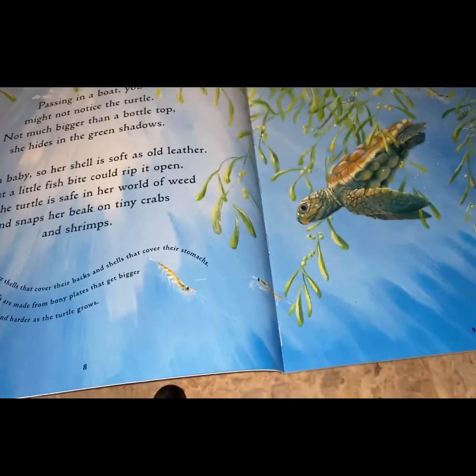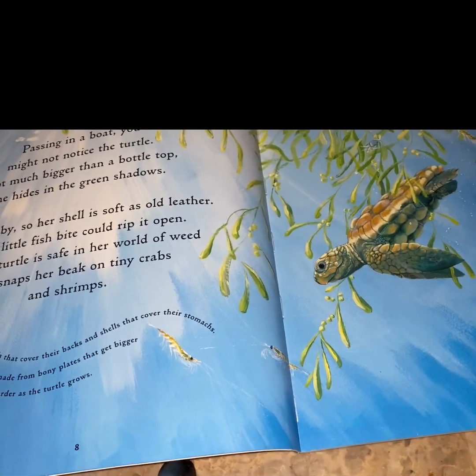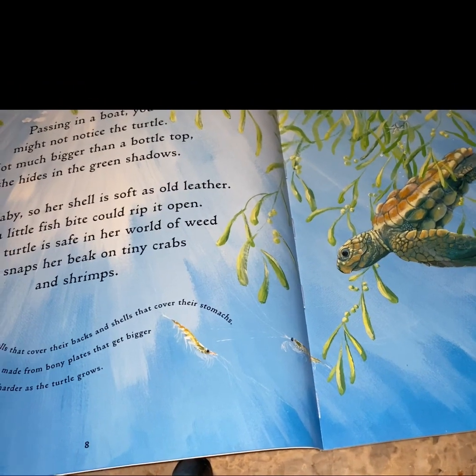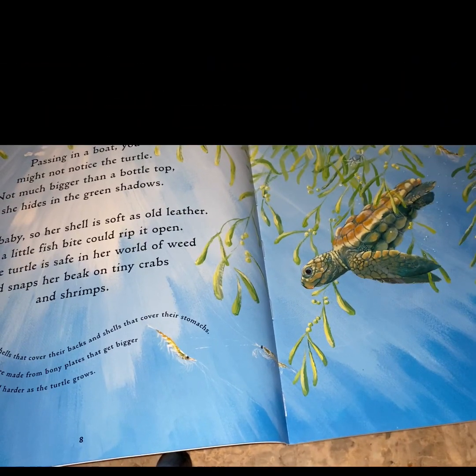Passing in a boat, you might not notice the turtle. Not much bigger than a bottle cap, she hides in the green shadows. She's a baby, so her shell is soft as old leather. Just little fish bites could rip her open. But the turtle's safe in her own world of weeds and snaps her beak on tiny crabs and shrimp.